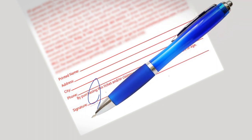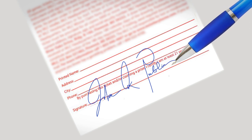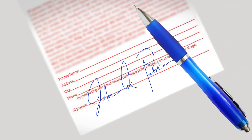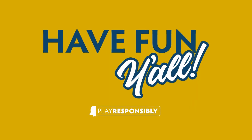If you win, sign the back of your ticket immediately. This helps prevent someone else from being able to claim your prize. Remember, a play slip is not valid proof for claiming your prize. Only tickets purchased in Mississippi from a valid retailer can be validated in Mississippi. Remember to play responsibly and have fun, y'all.